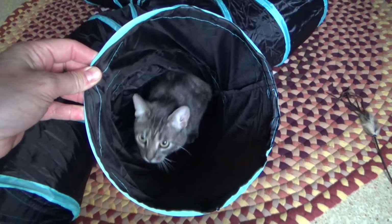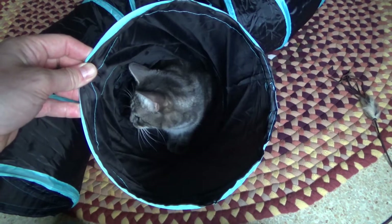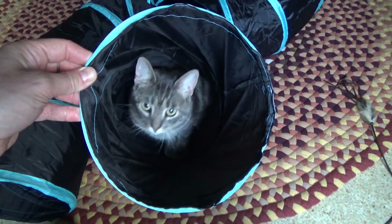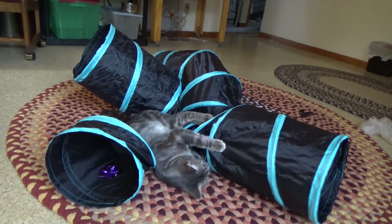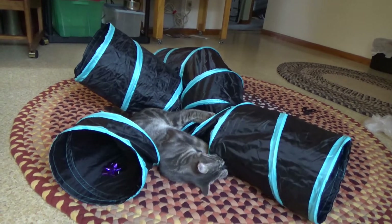Well, what do you think about the cat tube, Donnie? Is it the best thing ever? Donnie has discovered that the tube structure is fun on the outside as well.